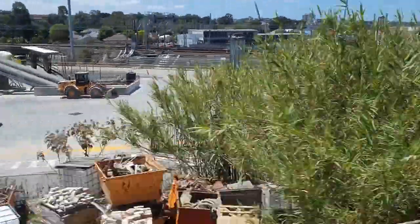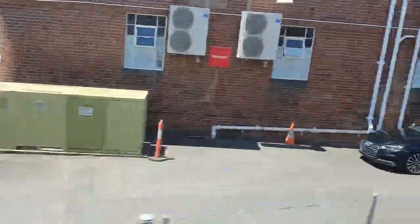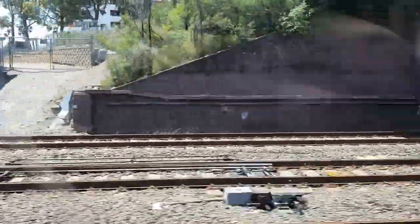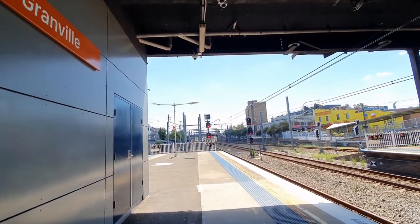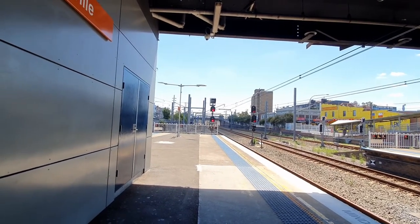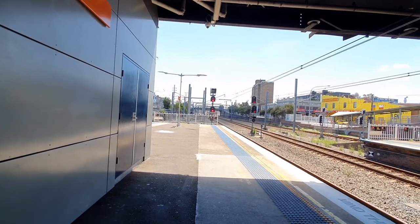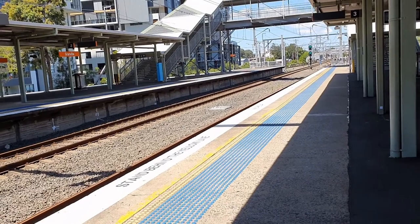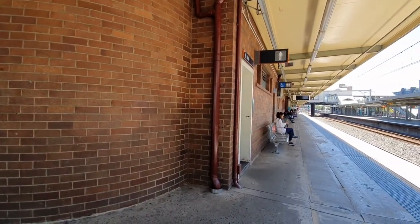In this area west of the current Granville railway station, the first stretch of railway in New South Wales was built. It was called Parramatta Junction — this is where the western line meets the southern line. Near the bridge in the distance is where the Granville train disaster occurred on the 18th of January 1977, resulting in the death of 83 people — Australia's worst railway disaster.